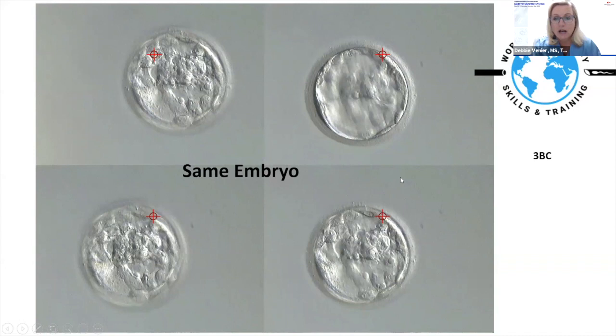This next embryo is interesting: if that large degenerated cell were not present, I'd call it a 4AA. It's beautifully expanded with lots of trophectoderm cells, a nice scalloped edge, and a big compact inner cell mass. But there's a large degenerated cell inside, so I'd probably grade it 4BA. A colleague suggested calling it 4AB or even 4AA with a notation about the degenerating cell — a good idea worth considering.